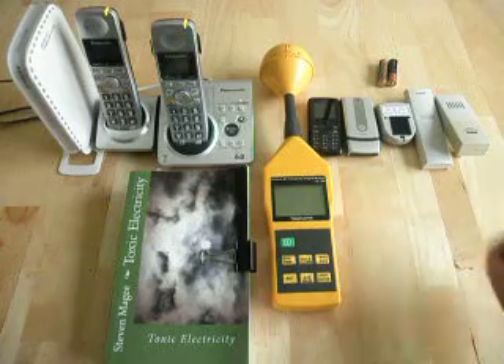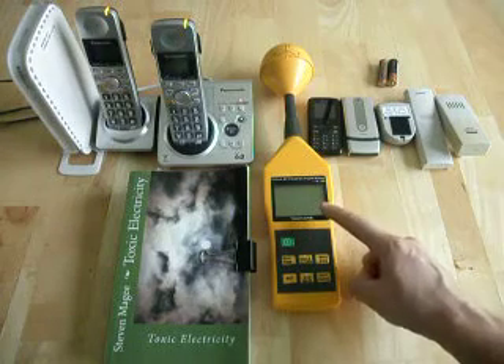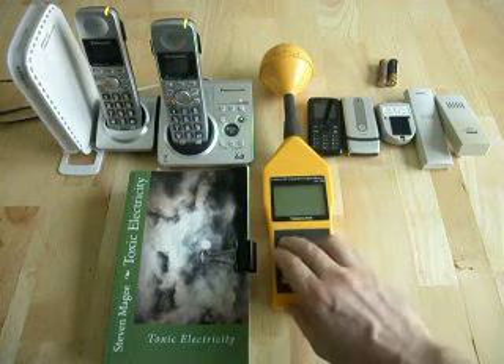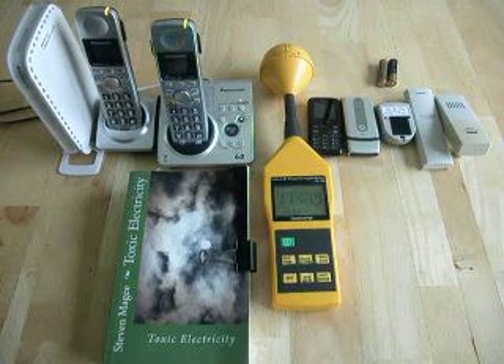We're going to test all of these systems with this radiation meter. This is a radio field signal strength meter. Let's turn it on and see how we're doing. These readings are in millivolts per meter.